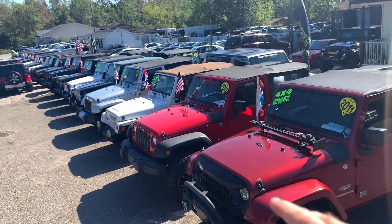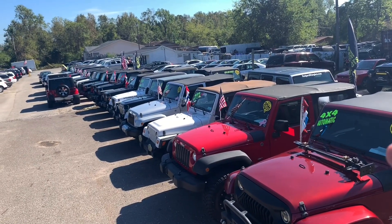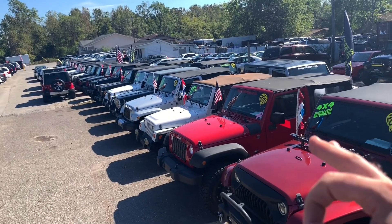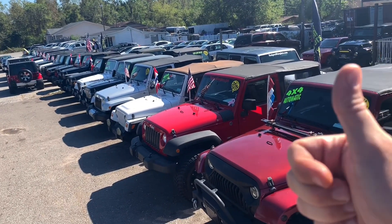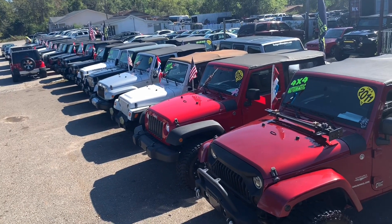Whether you're looking for a two-door Wrangler, four-door JKU, TJ, YJ, CJ, even LJs, we got them here today at Rogers Wranglers. Stay with us — you can have a great time watching this video and seeing all the amazing Wranglers that we offer.